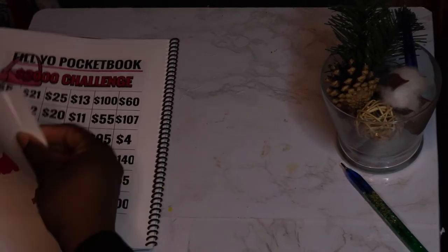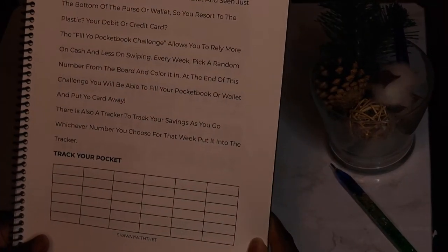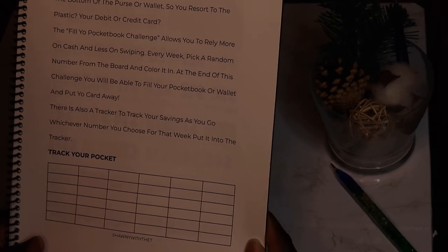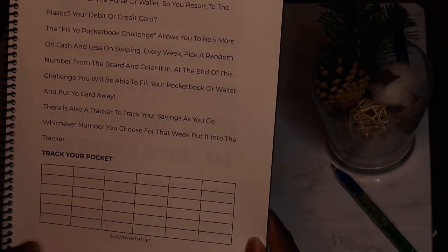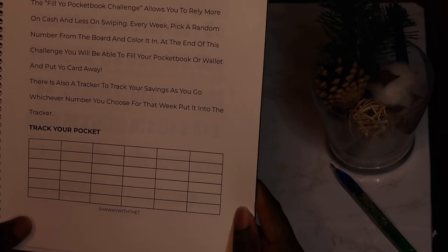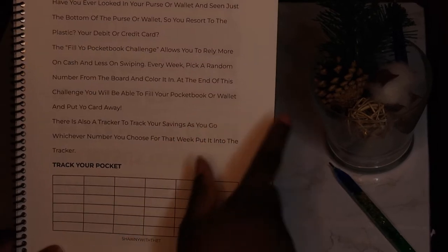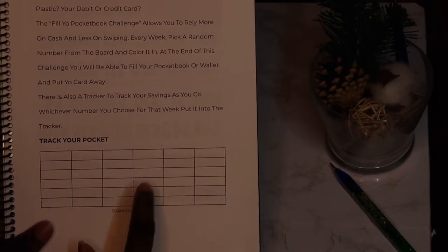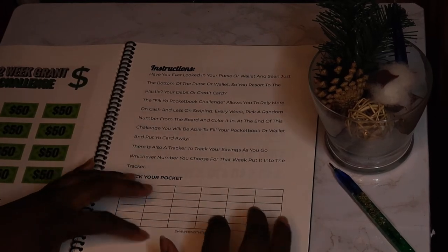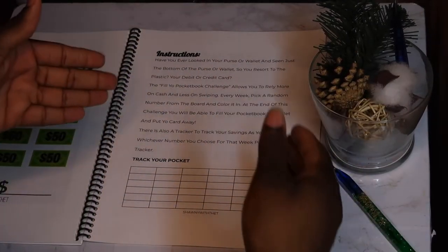The first challenge I'll show you — let me read the instructions. 'Have you ever looked in your purse or wallet and seen just the bottom? So you resort to the plastic — your debit or credit card. The Fill Your Pocketbook Challenge allows you to rely more on cash and less on swiping. Every week, pick a random number from the board and color it in. At the end of this challenge, you will be able to fill your pocketbook or wallet and put your card away.' There's also a tracker to track your savings as you go.